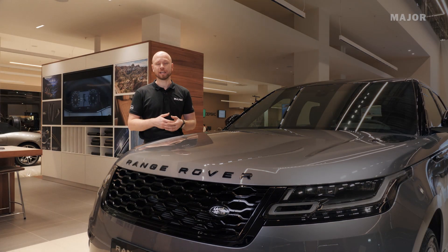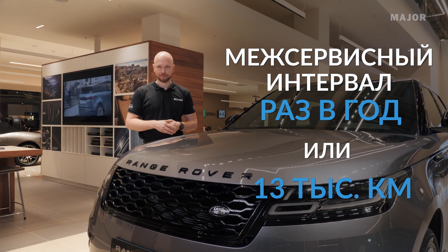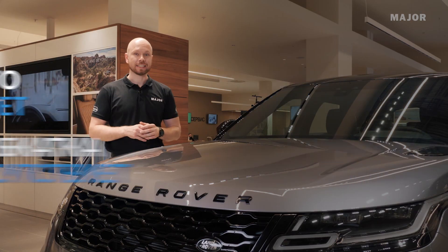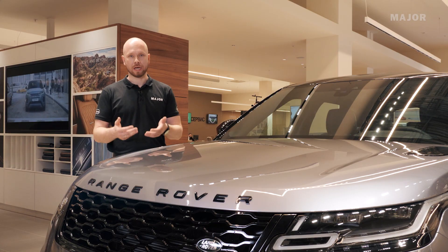На ВИЛАР гарантия составляет 3 года или 100 тысяч км пути. ТО нужно проходить раз в год или раз в 13 тысяч километров. Нулевое ТО и обкатку проходить не нужно. Гарантия на сквозную коррозию составляет 6 лет. Также для всех покупателей ВИЛАР предусмотрена помощь на дорогах.